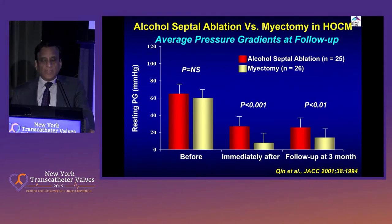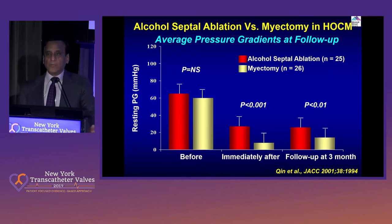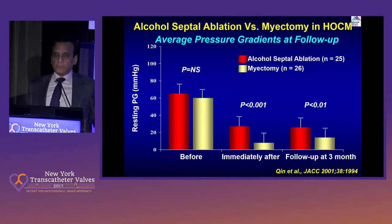There are now many studies that have compared these two techniques. This is one of the very early ones in terms of hemodynamics. What you get with surgery you don't fully get with alcohol septal ablation. You decrease the gradient — as you can see from 60, bring it down to about 20 to 25. But we know with myomectomy you'll bring it down to 2 or 5 — single digits.